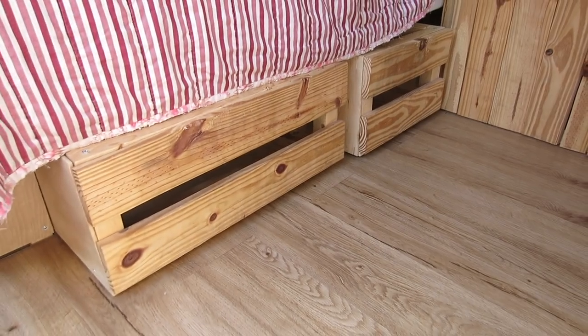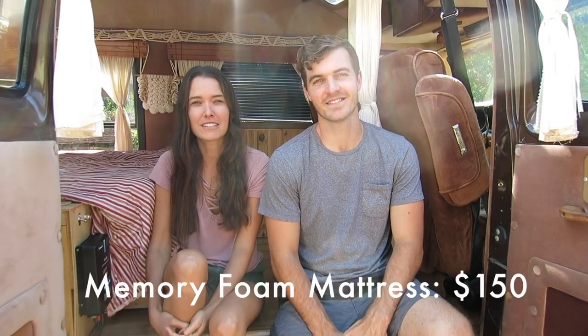Our first cost for the build was for lumber and materials, so that includes everything we needed for the subfloor, the bed frame, and the cabinets. It also included the insulation that's below the subfloor and the Reflectix that's in the ceiling, and the total for all of that was $500. Our mattress was $150 — we got it on Amazon. It's an 8-inch memory foam mattress and we love it.